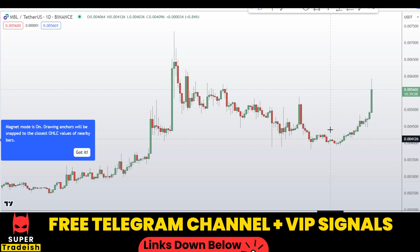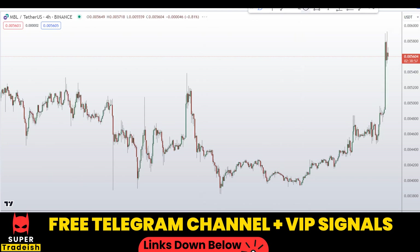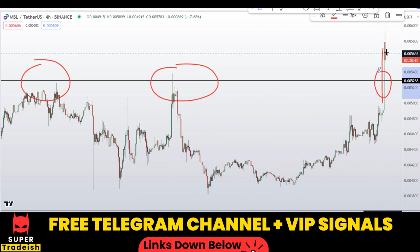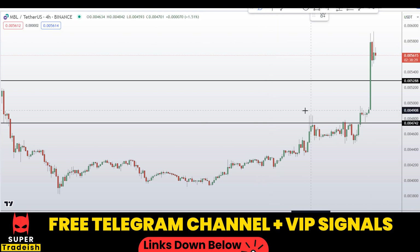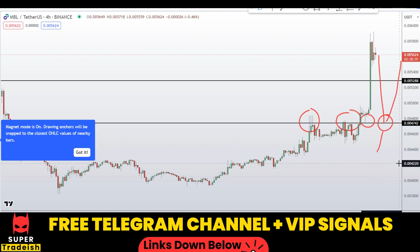I'll go down to the 4-hour chart and look for a buy on the dip. On the 4-hour chart I can see this is the first dip area — if the price comes to that level we might see a bounce towards the upside. It was previously resistance, resistance, resistance, then broke to the upside with a bullish momentum candle, and right now I'm waiting for a pullback. Another level I'll be watching for a pullback entry is around 0.00472, which was previously resistance multiple times.